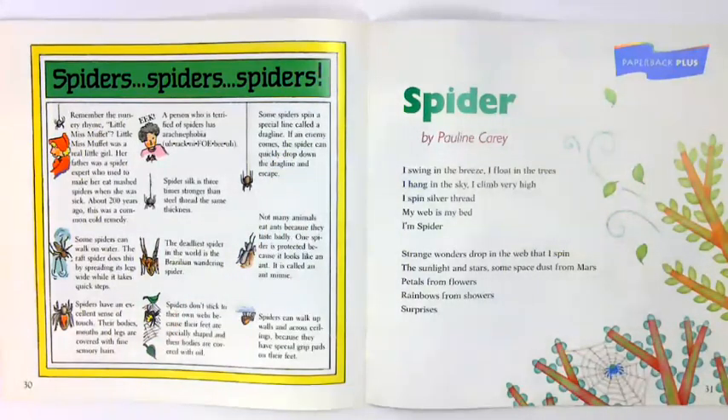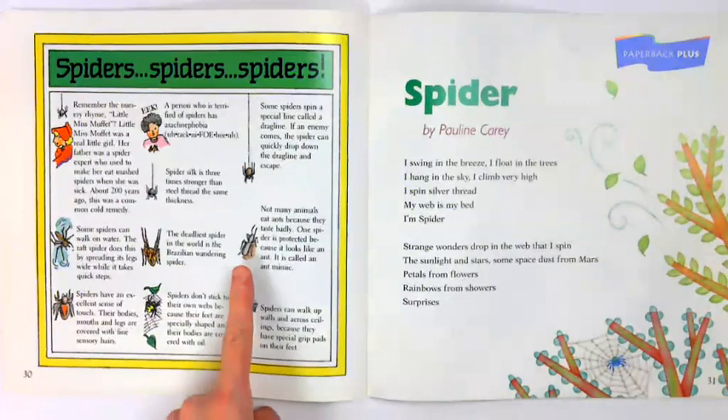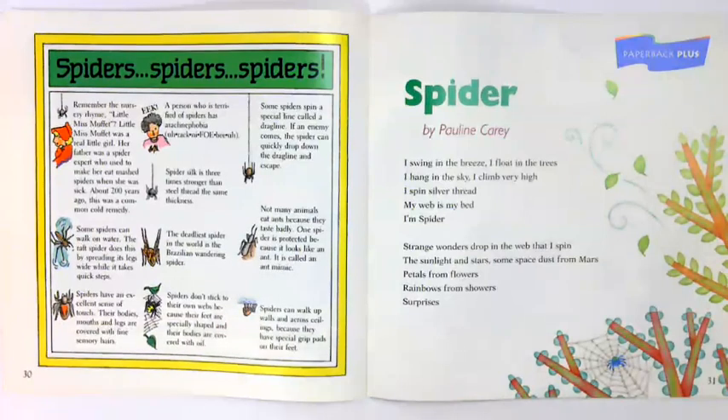Spiders don't stick to their own webs because their feet are specially shaped and their bodies are covered with oil. Some spiders spin a special line called a drag line. If an enemy comes, the spider can quickly drop down the drag line and escape. Not many animals eat ants because they taste bad. One spider is protected because it looks like an ant — it is called an ant mimic. Spiders can walk up walls and across ceilings because they have special grip pads on their feet.